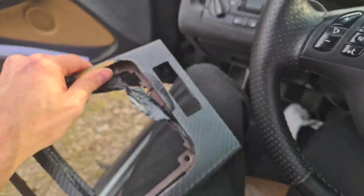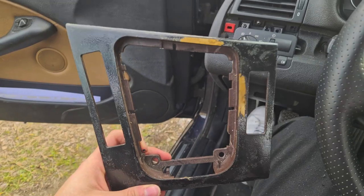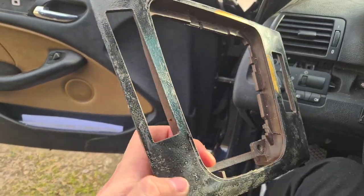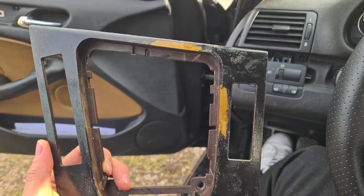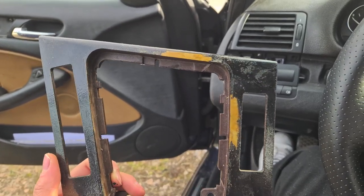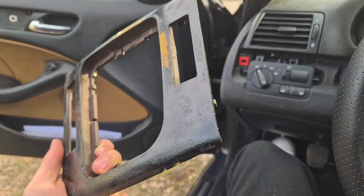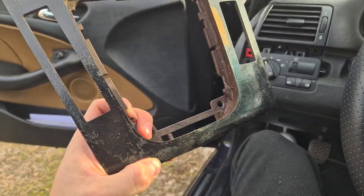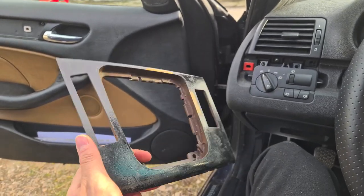Oh my God. I actually had a piece with me this whole time. That is wild. So it seems like they first painted the trim piece - my beautiful light birch trim piece, super hyper rare - and then they put carbon on it. Interesting. Very interesting.